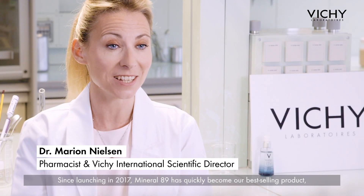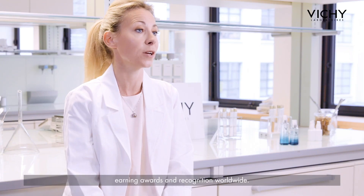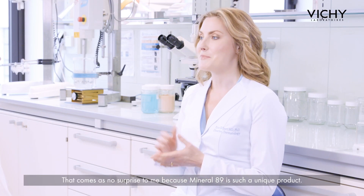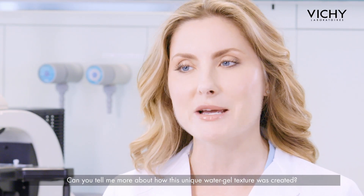Hi, Dr. Gilbert. Since launching in 2017, Mineral 89 has quickly become a best-selling product, earning awards and recognition worldwide. That comes as no surprise to me because Mineral 89 is such a unique product. Can you tell me more about how this unique water gel texture was created?